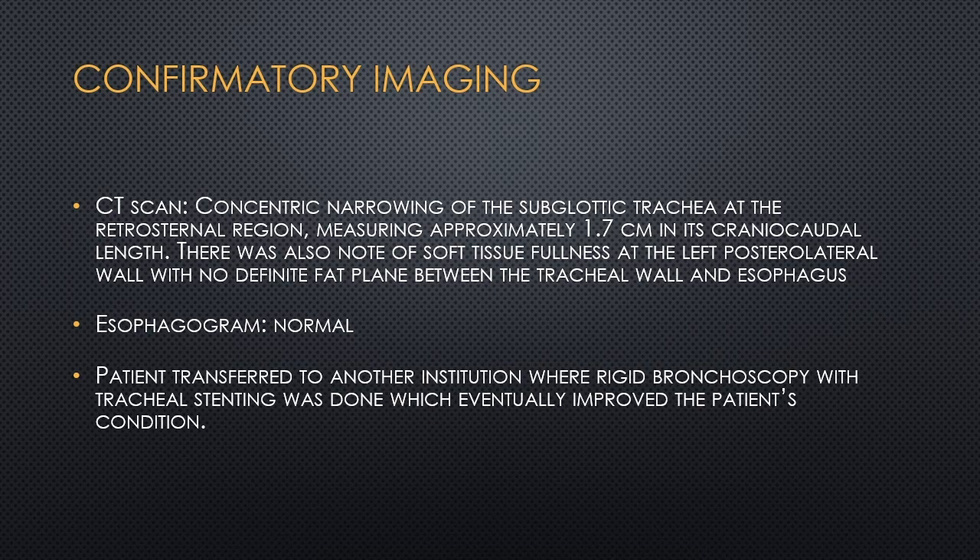Confirmatory imaging was subsequently done. CT scan showed concentric narrowing of the subglottic trachea at the retrosternal region, measuring approximately 1.7 cm in its craniocaudal length. There was also soft tissue fullness at the left posterolateral wall, with no definite fat plane between the tracheal wall and esophagus. An esophagogram was normal. The patient was transferred to another institution where rigid bronchoscopy with tracheal stenting was done, eventually improving the patient's condition.